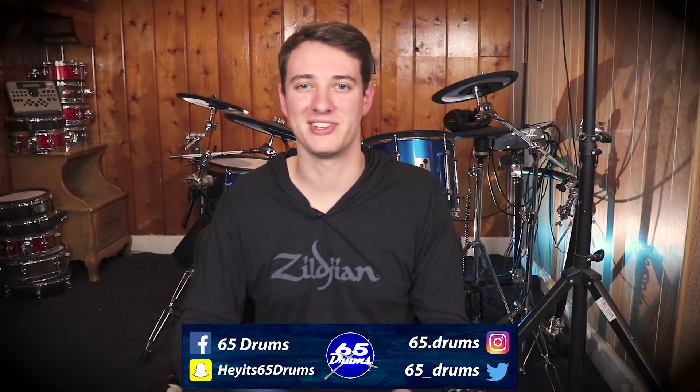What's up? Justin here, welcome to 65 Drums, the place to keep on top of all things electronic drum related. Hope you're all having an amazing day.